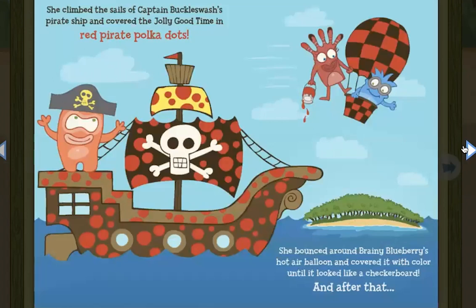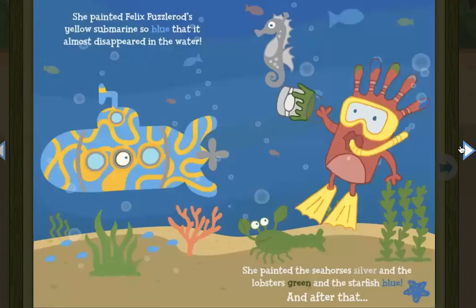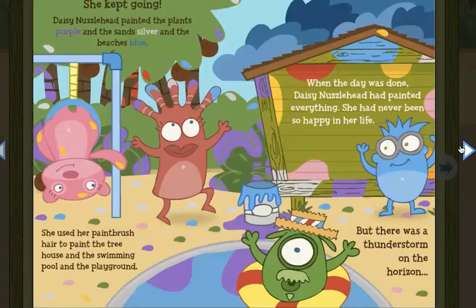And after that, she climbed the sails of Captain Bucklewash's pirate ship and covered the Jolly Good Time in red pirate polka dots. She bounced around Brainy Blueberry's hot air balloon and covered it with color until it looked like a checkerboard. And after that, she painted Felix Fuzzlerod's yellow submarine so blue that it almost disappeared in the water. She painted the seahorses silver and the lobsters green and the starfish blue. And after that, she kept going. Daisy Nuzzlehead painted the plants purple and the sands silver and the beaches blue.